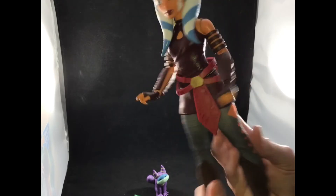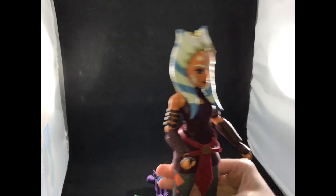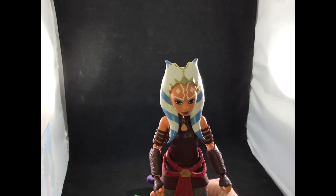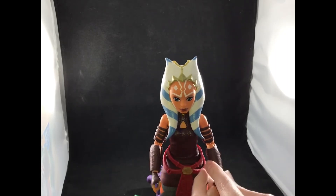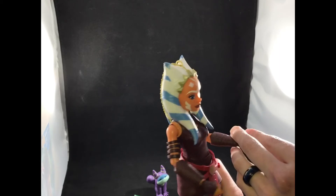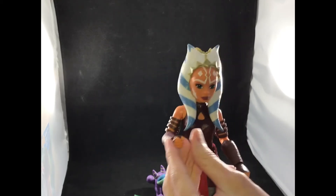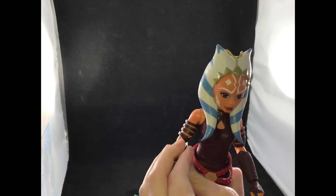Her coat or skirt snaps in the back, and her pants are soft goods with the same type of pattern seen in the Clone Wars series. This is the outfit we most often see her wear in the series, so I'm glad they went with it. She also has all of the facial markings from the Clone Wars series.